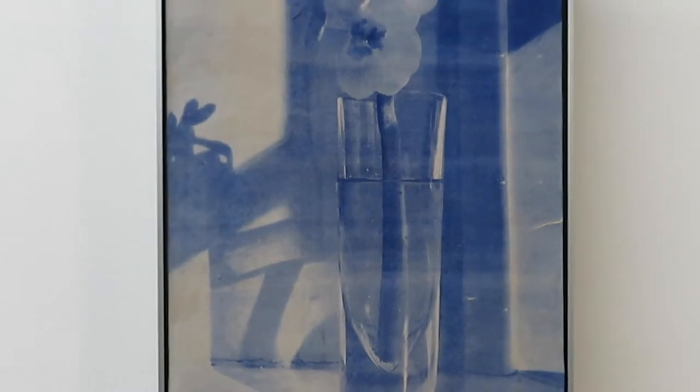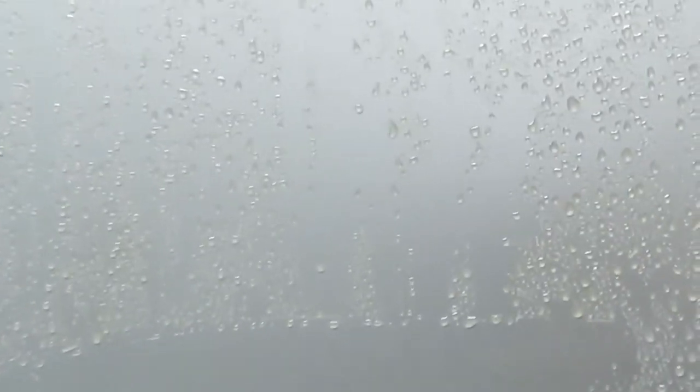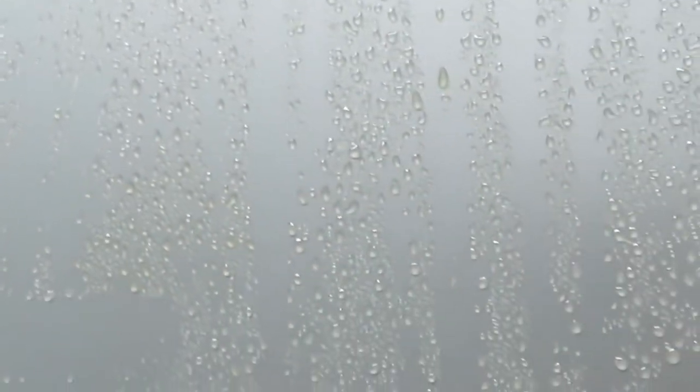Another highlight for me was Prem Sahib's sweat panel series, which is created by placing individual droplets of resin onto aluminum, creating this appearance of a pane of glass filled with condensation. I was staring at it for so long in the gallery because it looks so real — like it was just water droplets.